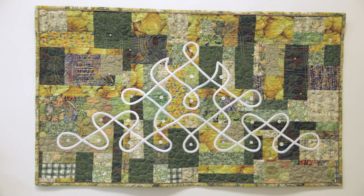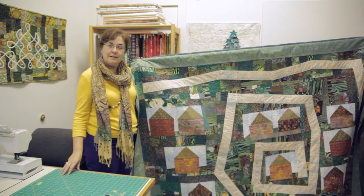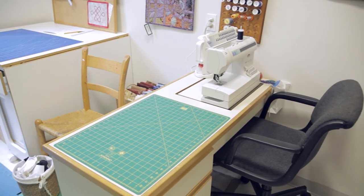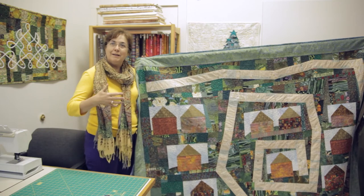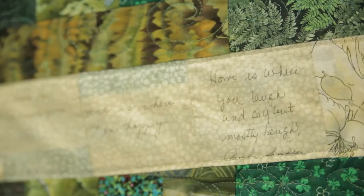I'm Lauren Kingsland, and I'm a professional quilt maker with a studio in the Sandy Spring Museum. In the museum I make my own quilts, I do commissions for people, and I'm happy to have folks come and see what's going on in quilting today, because it's definitely an ongoing tradition. It's not a lost art, it's not a dead art — it's a dynamic contemporary art form.